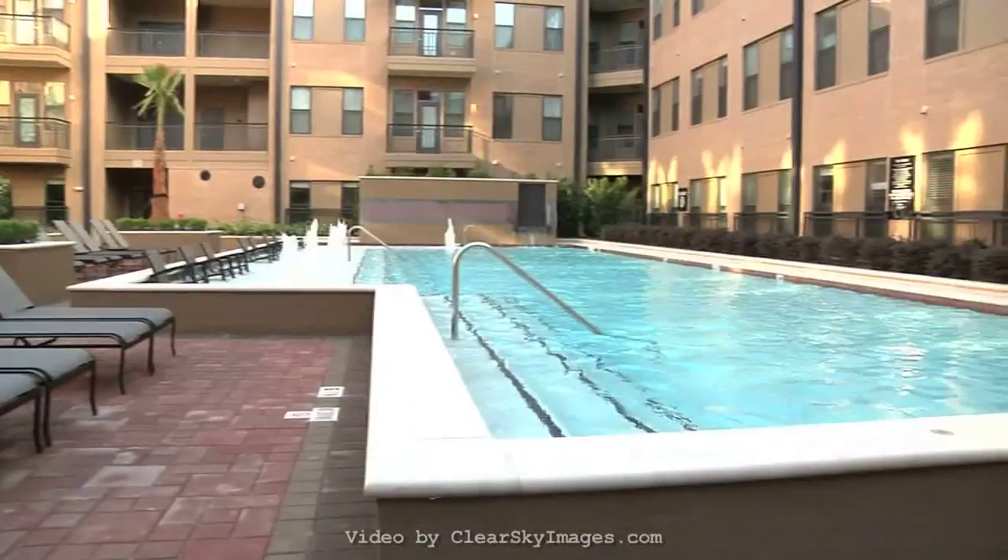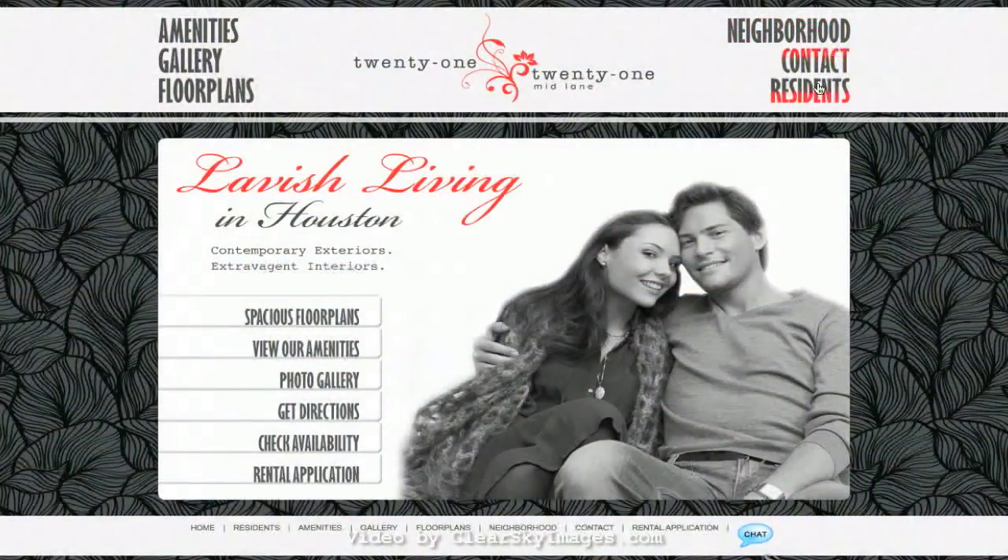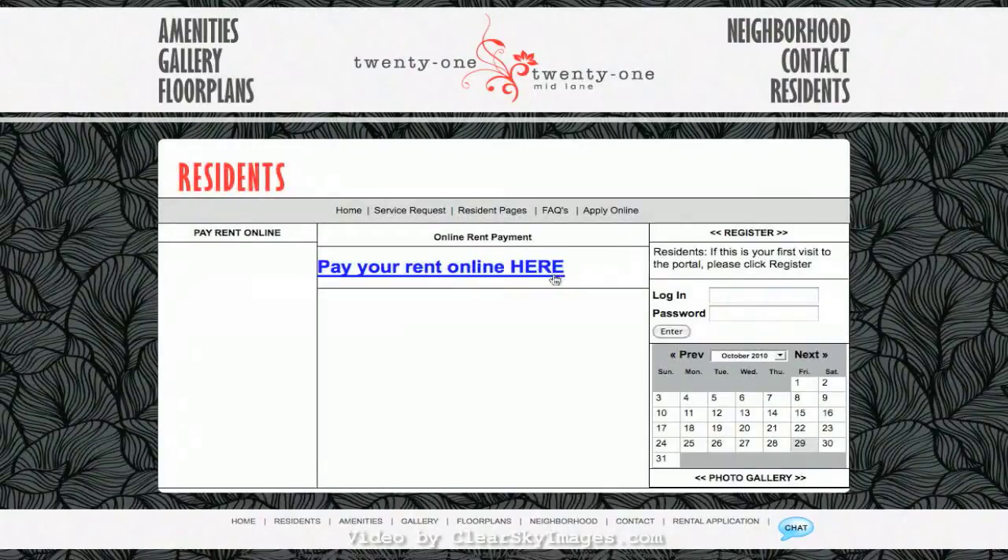We've even aspired to do this through our website. Visit the Residence link to pay your rent online, request services, but most importantly, to submit your application today.